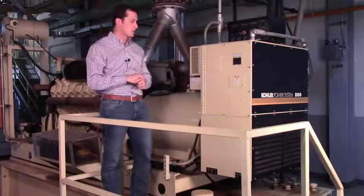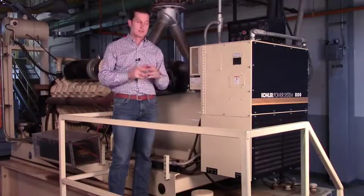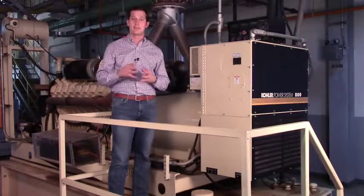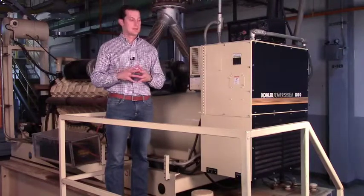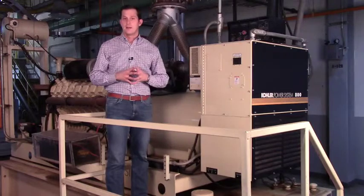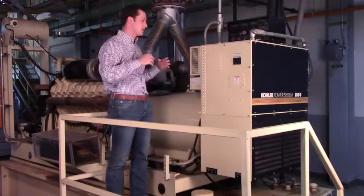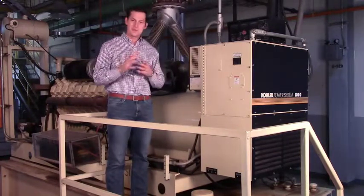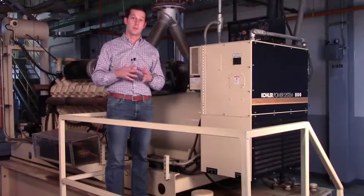I'm standing next to one of our Kohler diesel power generators. As with any generator, their job is to power up in the event of a utility outage. There's a big set of switchgear that resides just over here — if the utility power goes away, the generator automatically fires, and it takes about seven seconds for that generator to start and get to full load capacity.